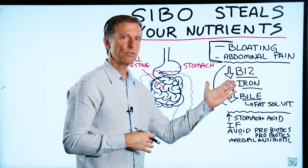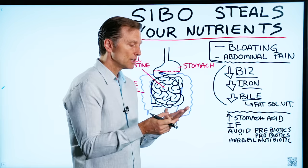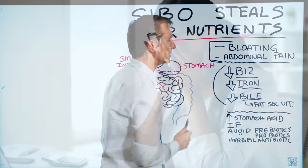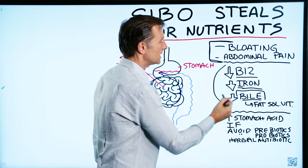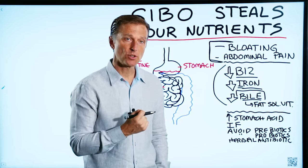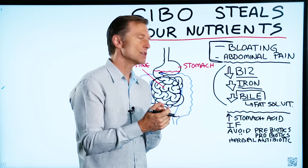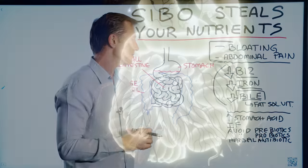When you're deficient in B12, you can have all sorts of things from serious neurological issues, shooting and stabbing pain, to anemia, and the list goes on. With iron deficiency, you get anemia and fatigue. And when you're deficient in bile, you can no longer digest fats and can't extract fat-soluble vitamins, so you become deficient in vitamin A, vitamin D, vitamin E, and vitamin K, as well as essential fatty acids. There are so many symptoms associated with those nutrient deficiencies.